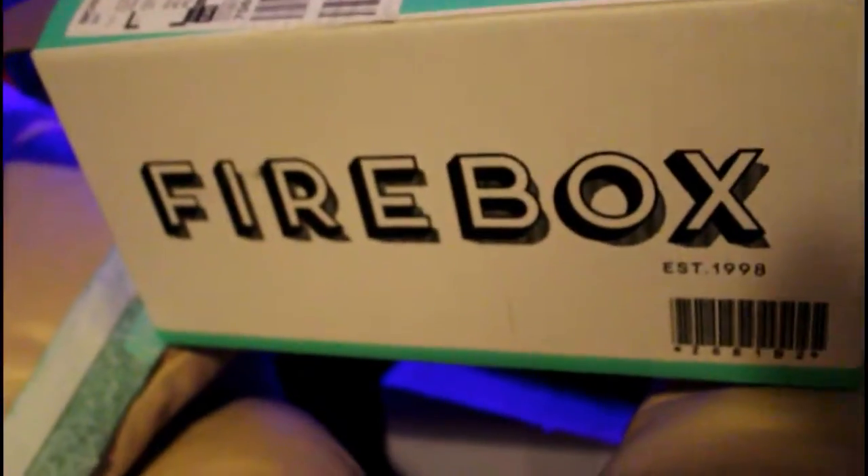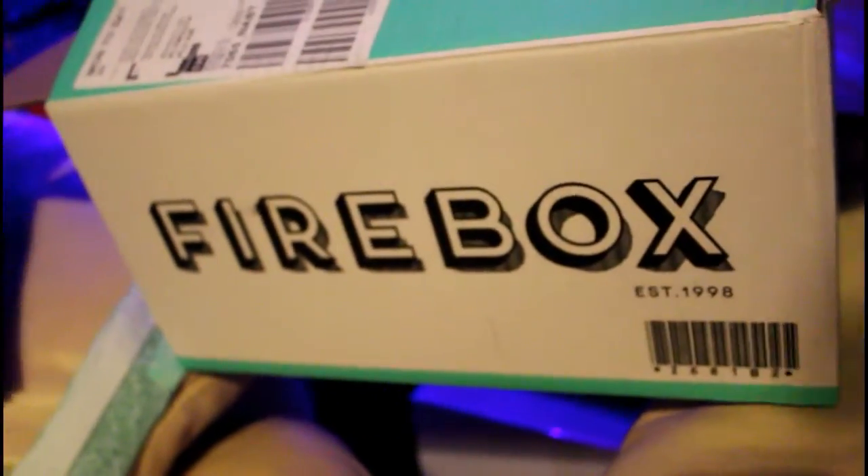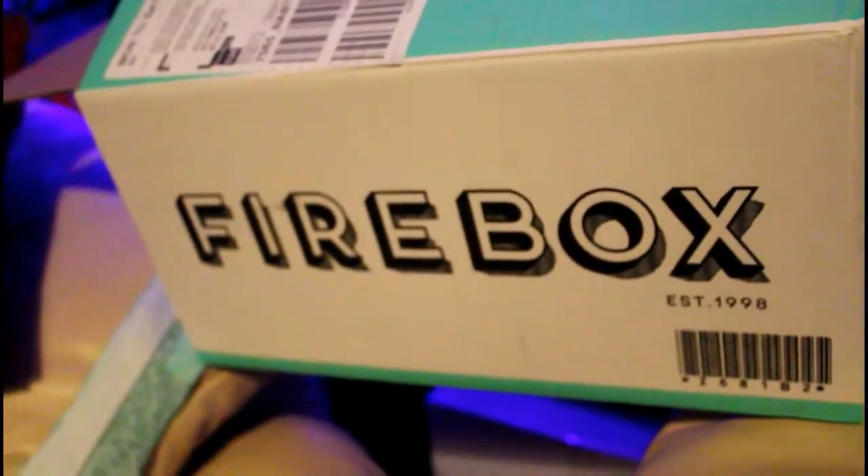If you're stuck for Christmas gifts, definitely check out Firebox because they've got loads of really unique gifts and they do next day delivery as well. So if it's not too late, order stuff from Firebox.